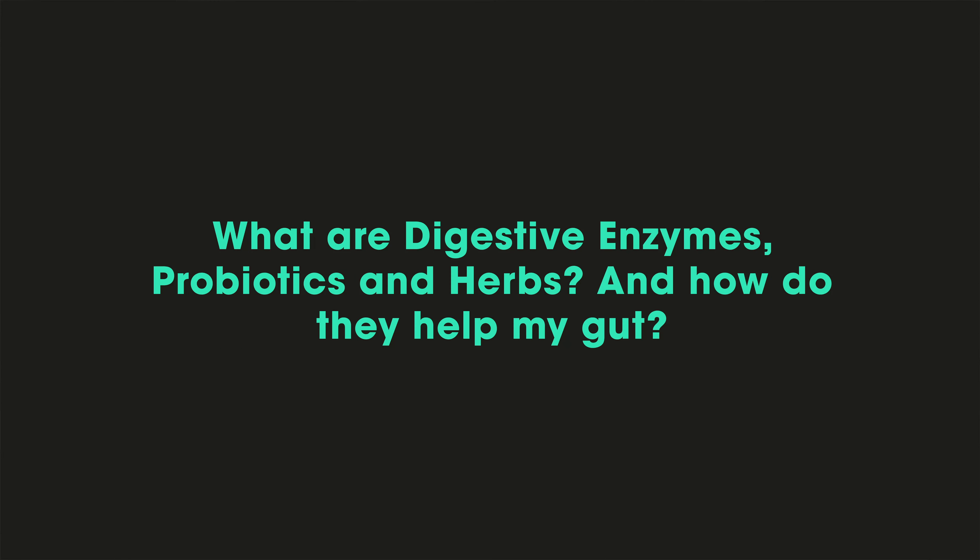What are digestive enzymes, probiotics, and herbs, and why does my gut need them? The gut supplement is useful for many gut disorders and we can talk about each of the ingredients and how they help. Firstly, the digestive enzymes — symptoms such as bloating after meals, diarrhoea with pale fatty stools that might contain undigested food, tummy pains and indigestion.